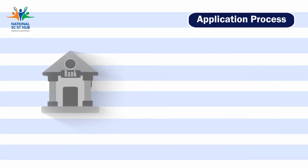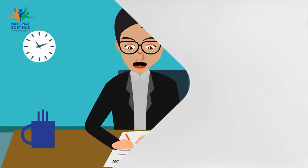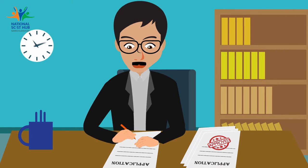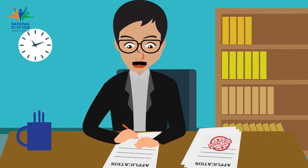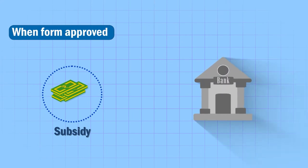The nodal bank or agency will further send the application online to the Office of Development Commissioner, Ministry of MSME, Government of India for subsidy approval. The subsidy will then be released to your bank.